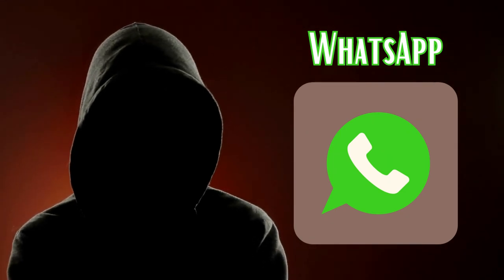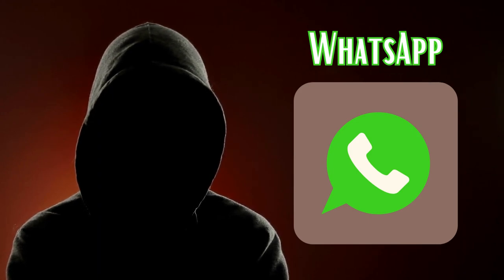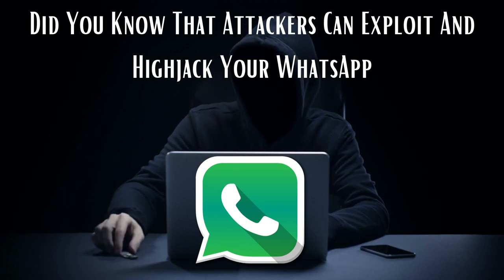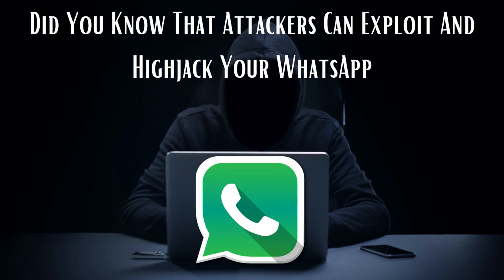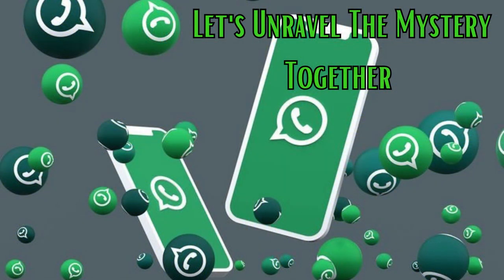Hey there, tech-savvy viewers! Today, we're diving into a topic that concerns the security of one of the most popular messaging apps out there, WhatsApp. Did you know that attackers can exploit your availability and identity verification process to potentially hijack your WhatsApp account? It might sound like something out of a spy movie, but it's a real threat. Grab your digital detective hats and let's unravel the mystery together.